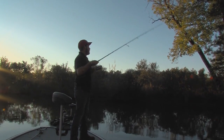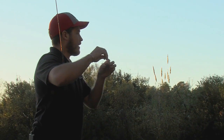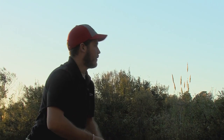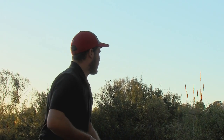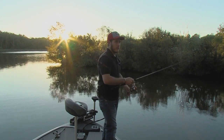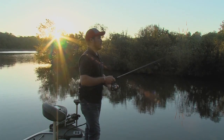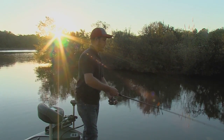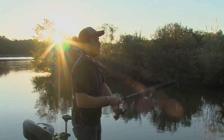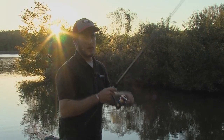I had too much line out or something. I just could not get the hook in him at all. Let me see — hang with me a second. That was way too easy, let me try that again. I'm fishing in a different part of the lake, but I'm still looking for that same thing with the same bait. And there's a stump right there — they're right up on the bank.